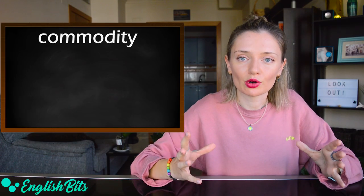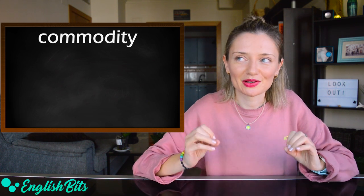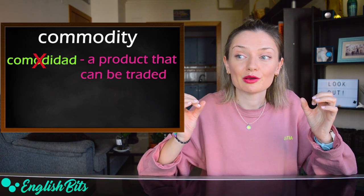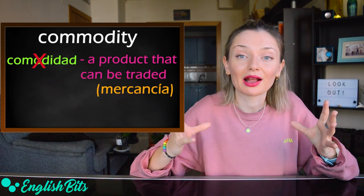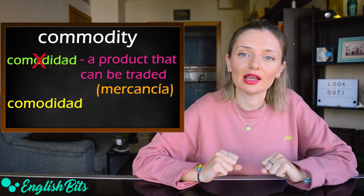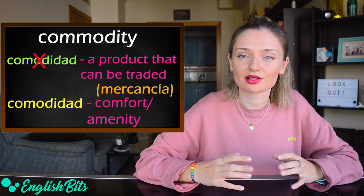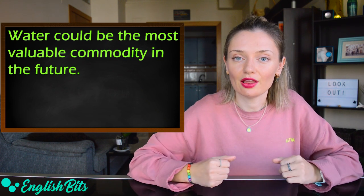Number ten: 'commodity.' Look out, because in English it doesn't mean 'comida,' but a product that can be traded — 'mercancía' in Spanish. And if you want to say 'comodidad' in English, it could be 'comfort' or 'amenity.' An example sentence: water could be the most valuable commodity in the future.